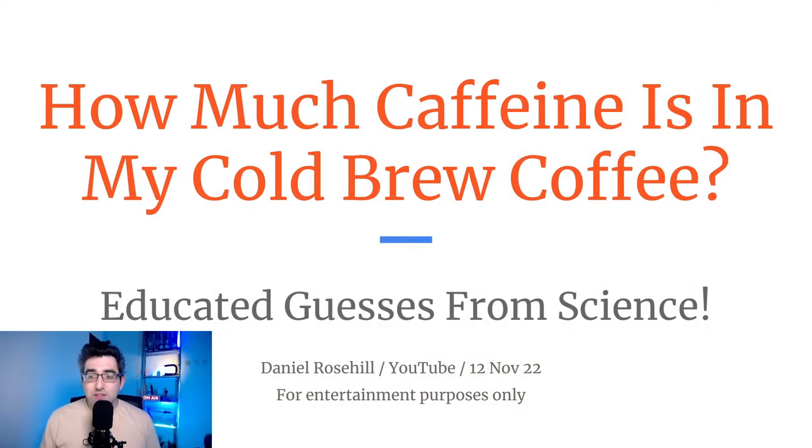I found some really interesting science on Google regarding how much caffeine there is in cold brew coffee. Lots of people make guesses on YouTube and in recipes, and I think it's better to look to people that have actually measured this stuff in a lab. This is the best paper I came across on Google Scholar and it's completely free — you can get it as a PDF from the internet. Disclaimer: I'm not the author of this research; I'm only presenting this for entertainment purposes.